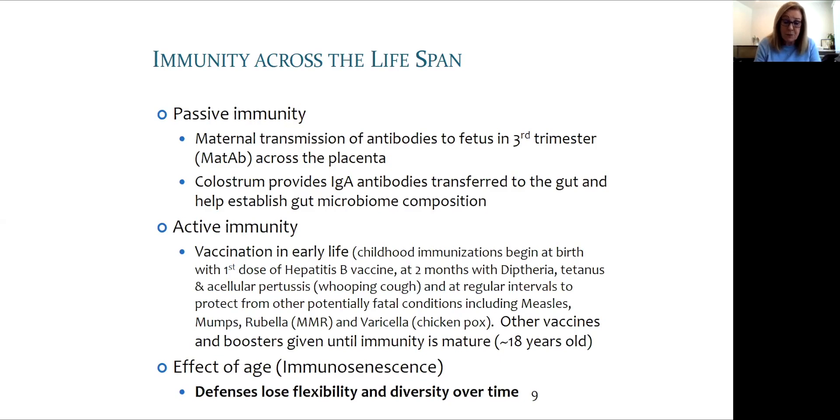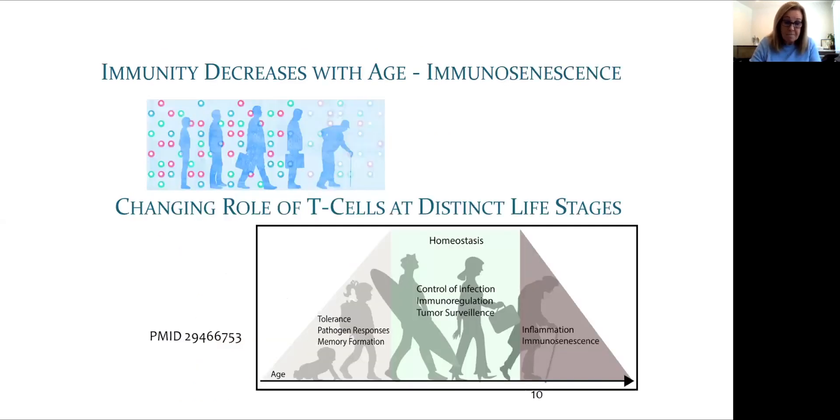Maturity of the immune system is thought to occur at about 18 years of age. However, vaccine boosters to protect against some pathogens may be needed throughout life. Immunity changes with age, and defenses lose flexibility and diversity over time. Immunosenescence is the term to describe how immunity decreases with age. We know that those over age 60 run the greatest risk of serious side effects from this coronavirus.